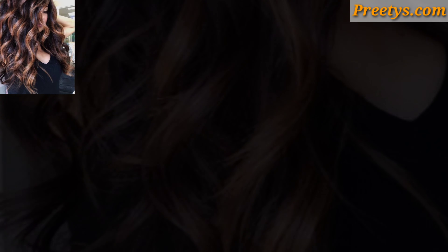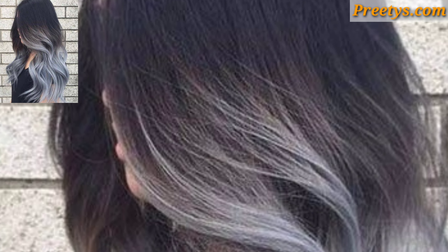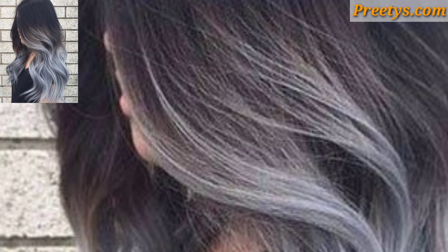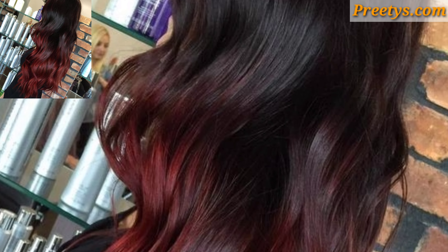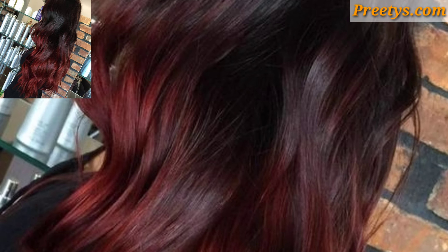Adding highlights throughout your hair color can add dimension and brightness. You can choose from a wide range of colors, including blonde, caramel, red, or even pastel hues for a more playful look.